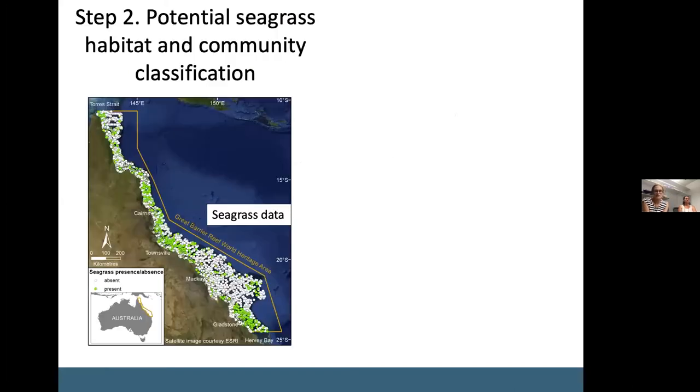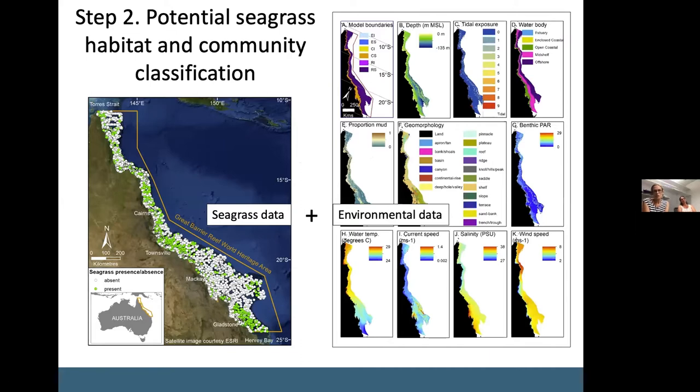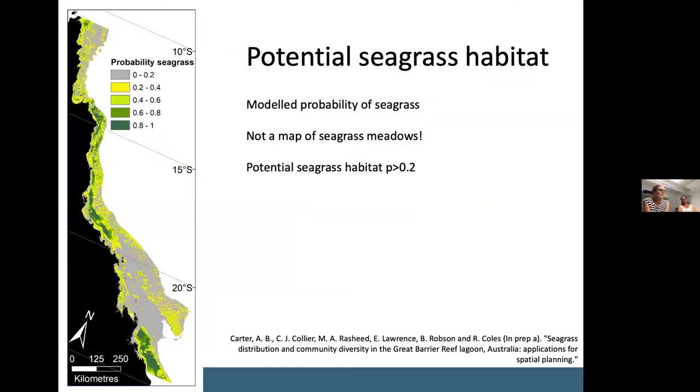The next thing we did was to determine potential seagrass habitat and then within that habitat to define the seagrass communities. We used the seagrass data synthesis and a range of environmental predictors to model both the potential seagrass habitat using presence/absence data, and the seagrass communities using the presence/absence of each species. This map shows the results of our potential seagrass habitat modelling — and I should emphasise this is not a map of seagrass meadows, but shows the probability of where seagrass may occur under average environmental conditions. We defined potential seagrass habitat where the probability was greater than 0.2, shown as the yellow and greens on the map, which best captured sites where seagrass had previously been found.